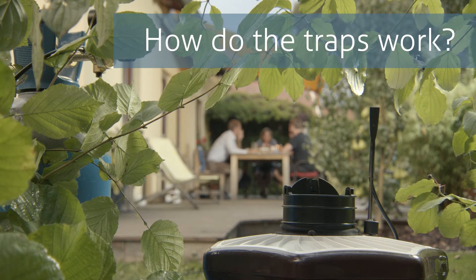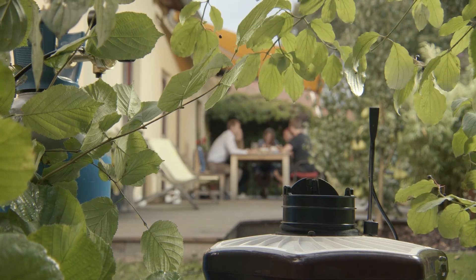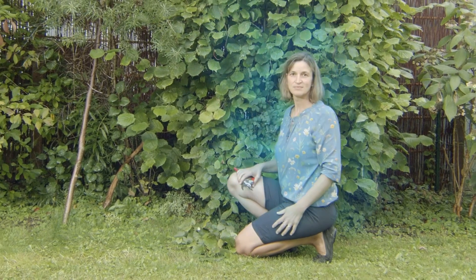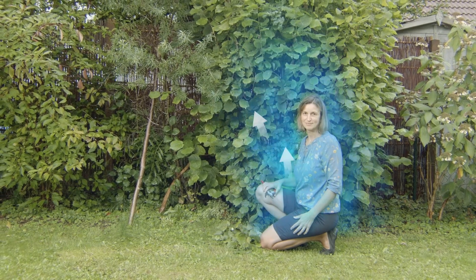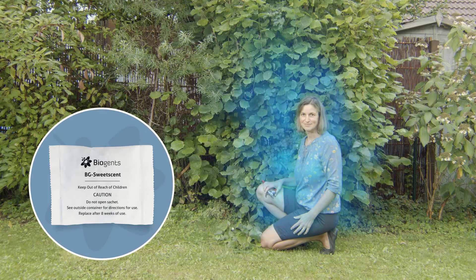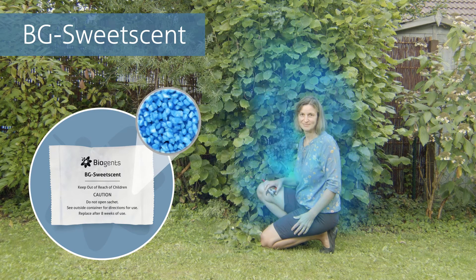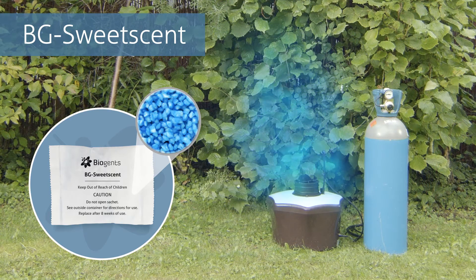So how do the traps work? The sophisticated technology is based on more than 16 years of research. Mosquitoes are attracted by the scent of our body. As visualized here, odors are released slowly and move upward in a plume because of our body heat. Biogents' has developed and patented an artificial human scent — the Biogents sweet scent — that imitates the manner in which odors are presented by a human body. This scent is especially attractive to tiger mosquitoes.